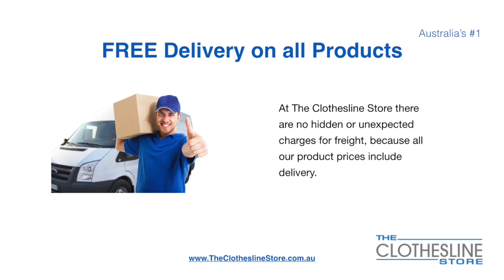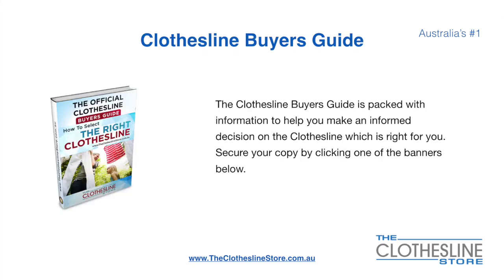There's free delivery on all products. At the Clothesline Store there are no hidden fees or unexpected charges for freight, because all our products include delivery. If you are not sure what product to buy, the Clothesline Buyer's Guide is jam packed with information to help you make an informed decision on the clothesline that is right for you. You can secure your copy by clicking any one of the banners on the Clothesline Store.